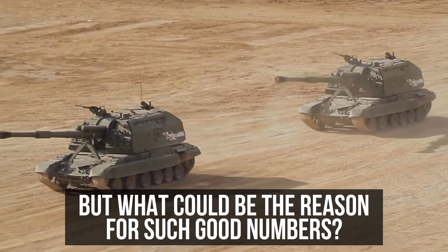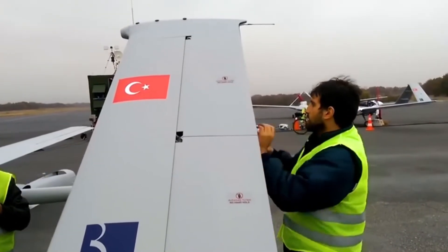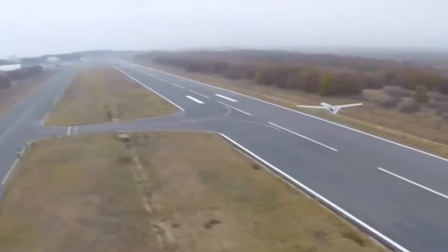But what could be the reason for such good numbers? How did Turkey's air drones progress so much that they are now standing shoulder-to-shoulder with giants like the US, Israel, and China?